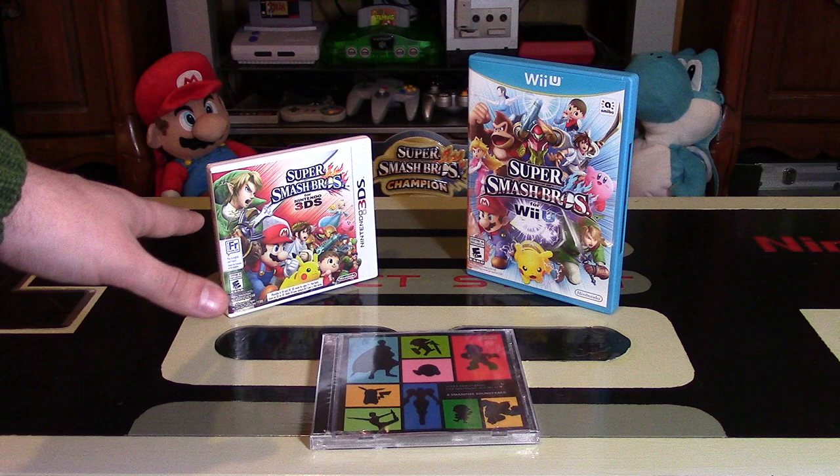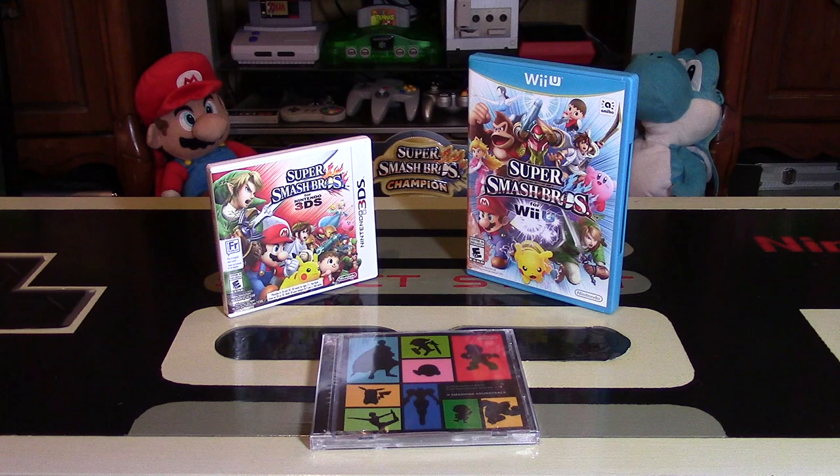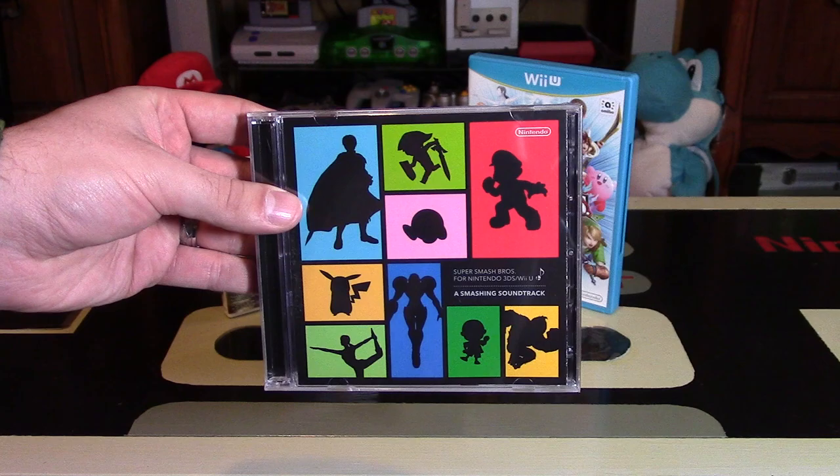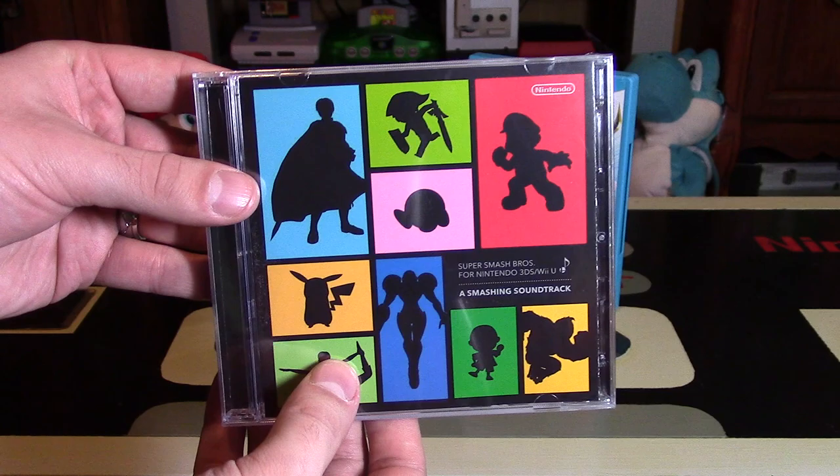First of all, you had to buy both Super Smash Bros for 3DS and for the Wii U, and register them on Club Nintendo by January 13th of this year. Once you did that on Club Nintendo, you could then answer a little prompt in your to-do list saying you want to get the CD and have it shipped to your location. So I jumped through those hoops and got this soundtrack for free. Even though Club Nintendo's ending, it's really cool that they sent these out.